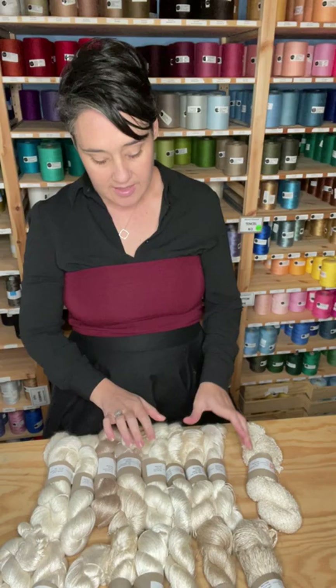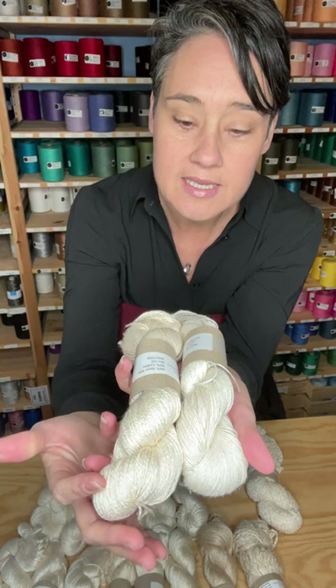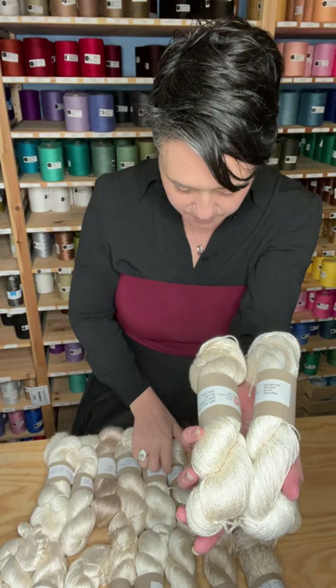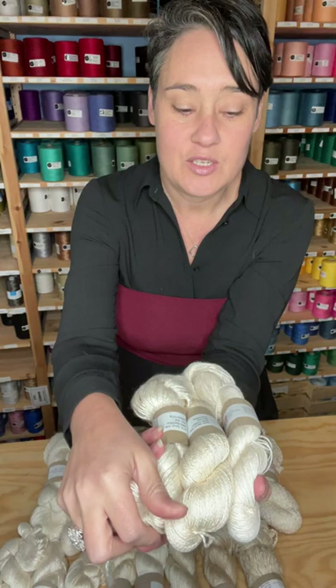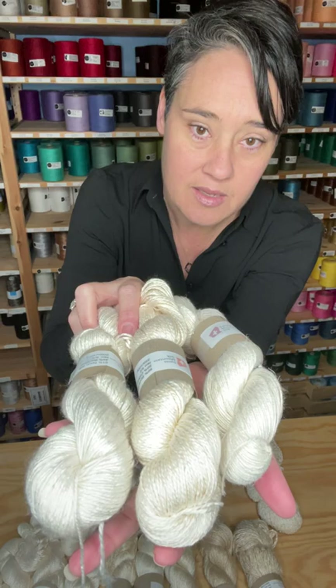Now I want to go through some of the different blends that we have. The blends we've got are linen, cotton, and bamboo. You can see that the linen is a little bit whiter than the cotton — the cotton has that golden glow, that golden brown sort of colouring. The bamboo is soft and squishy, almost like a cloud. So that is the linen on this side, the cotton in the middle, and the bamboo here.